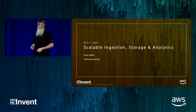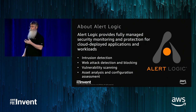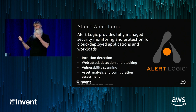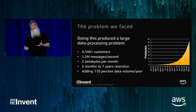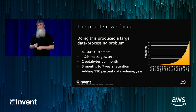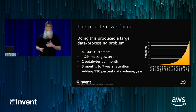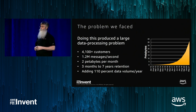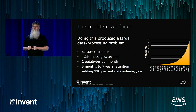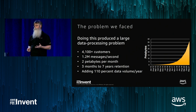Let's jump right into it. At AlertLogic, we provide integrated 24x7 security protection for cloud workloads — everything from intrusion detection to WAF to vulnerability scanning. What I'm here to talk about is what we did around S3 and related technologies to implement a fairly large-scale system, and scale it up to 100 times our current production volume. We have about 4,000 customers, running an average of 1.2 million messages per second, peaking at about 3 million messages per second.